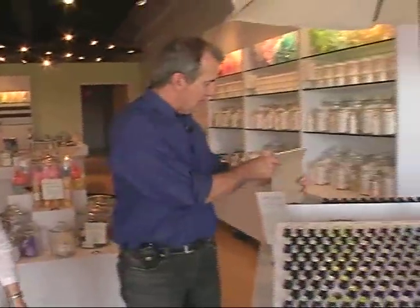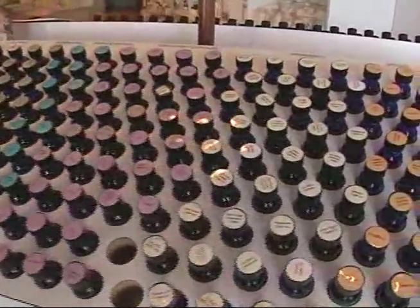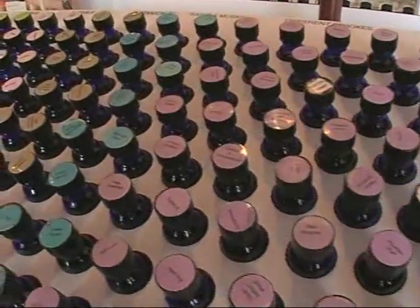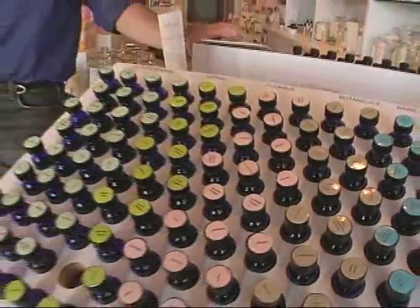We have over 200 scents to choose from. That's our scent table, and people can just spend hours here picking and playing, or we can help them. We've got a lot of people who have a lot of knowledge on what mixes well with other things. Before we started shooting, me and my producer Bob were sitting here going, oh, I like this, I like this. My favorite was the honeydew. The honeydew is very nice and refreshing.